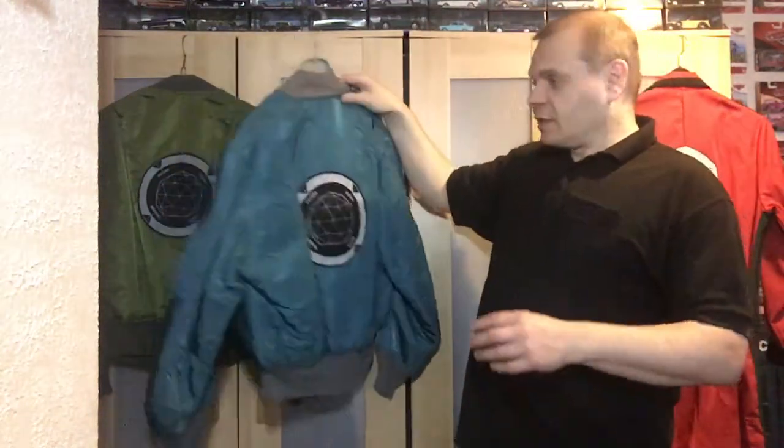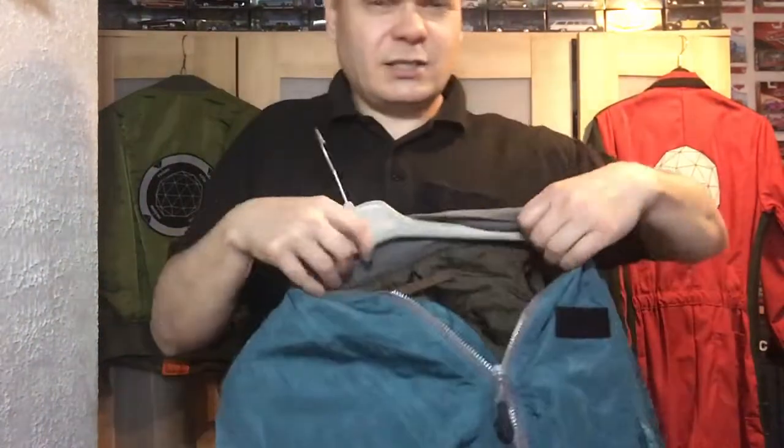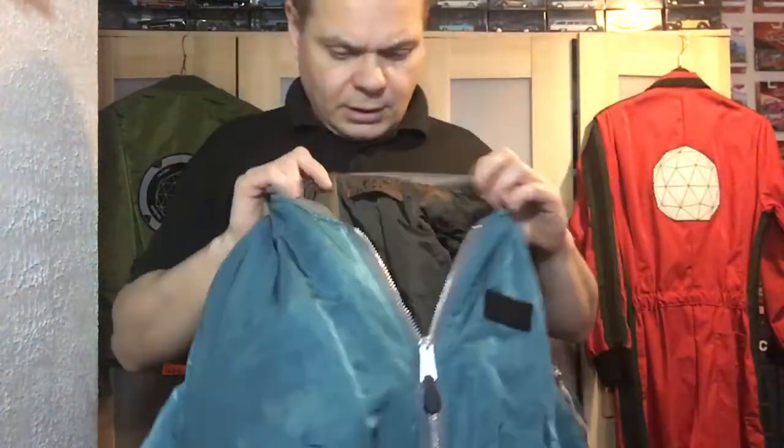I've got two. I've got this one which is kind of a turquoise or teal colour, and I've also got a green one. We'll be having a quick look at both of them today. These are the actual jackets that they wore in the TV show for series five and six.